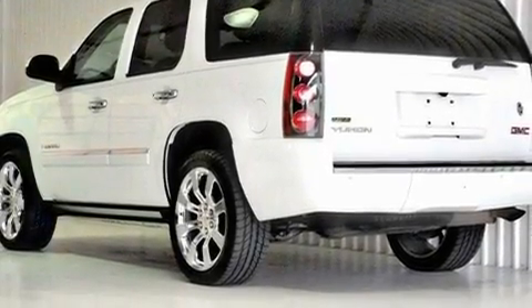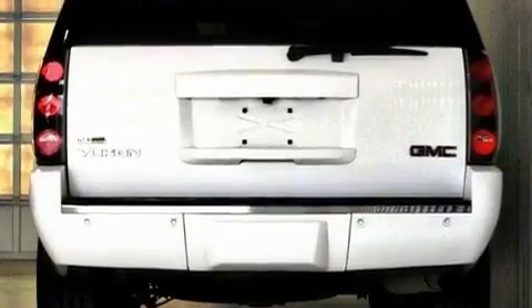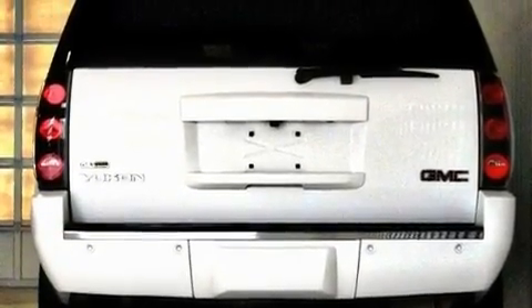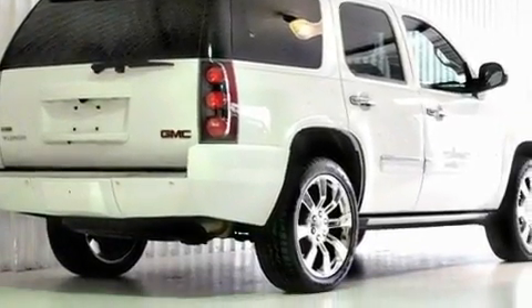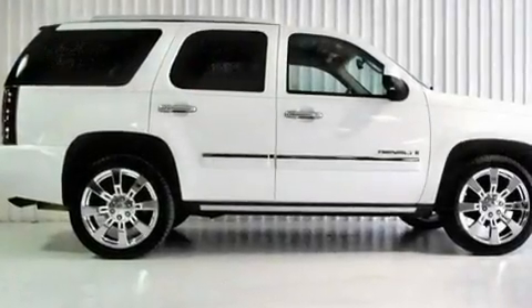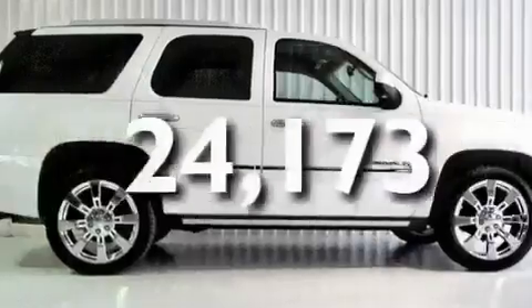Its top features include a navigation system, heated side-view mirrors, an air suspension, a locking rear differential, performance tires, a trailer hitch receiver, chrome wheels, an anti-lock braking system, running boards, and this vehicle has fewer than 25,000 miles on the odometer.